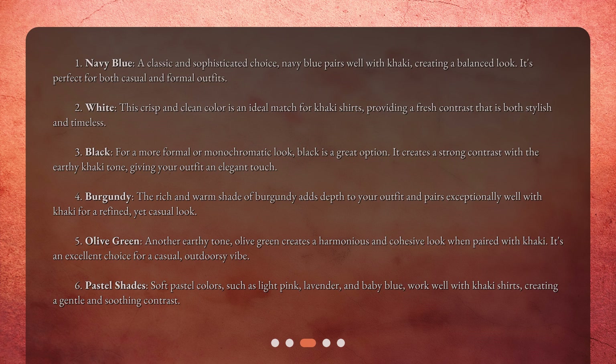2. White — this crisp and clean color is an ideal match for khaki shirts, providing a fresh contrast that is both stylish and timeless. 3. Black — for a more formal or monochromatic look, black is a great option. It creates a strong contrast with the earthy khaki tone, giving your outfit an elegant touch.